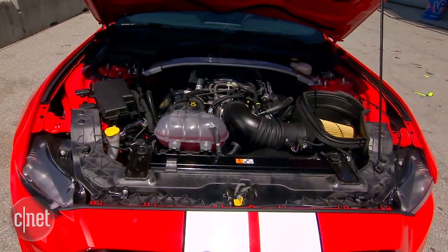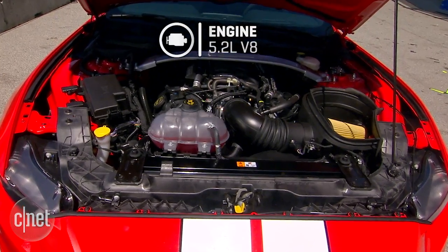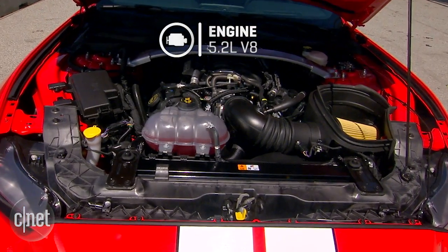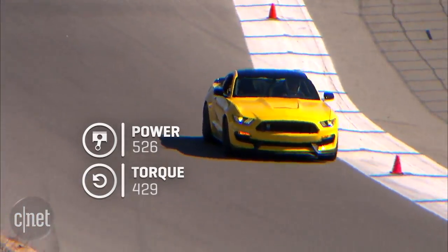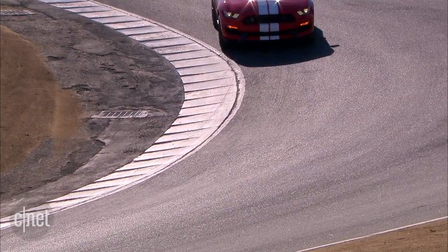Quite a bit has changed in 50 years. The 2016 Ford Shelby GT350 sports a 5.2-liter aluminum block V8 making 526 horsepower and 429 pound-feet of torque, without the aid of a turbo or supercharger.